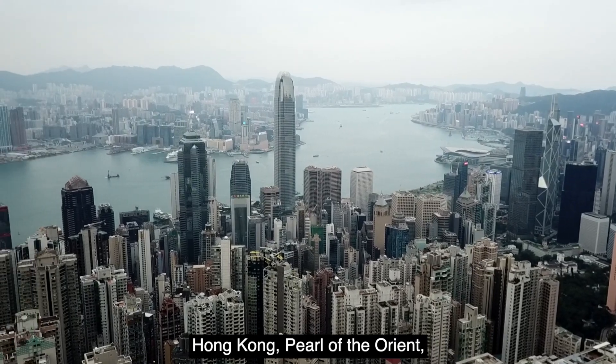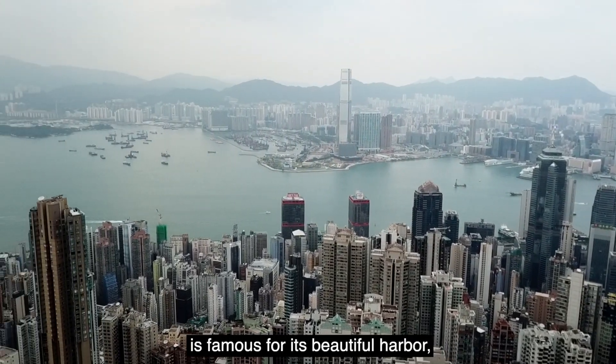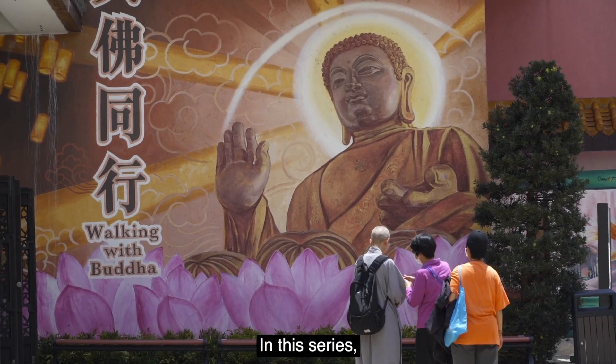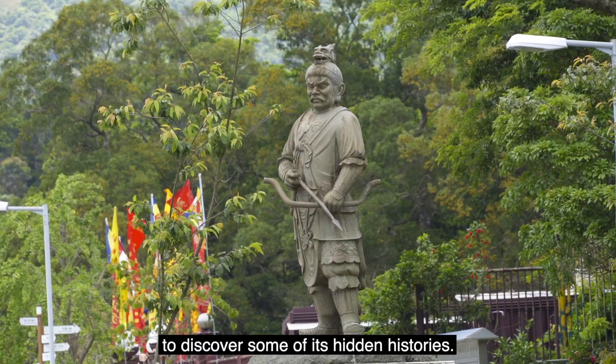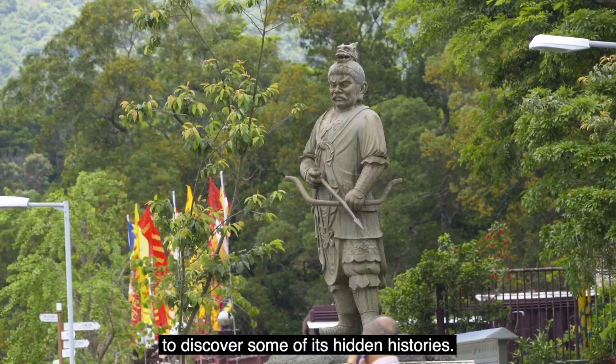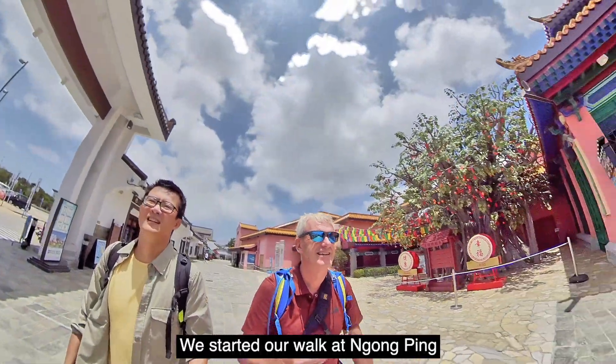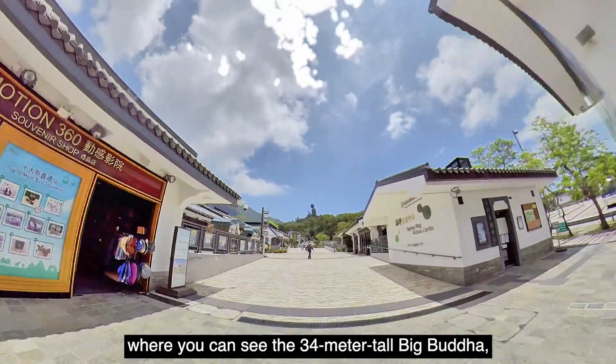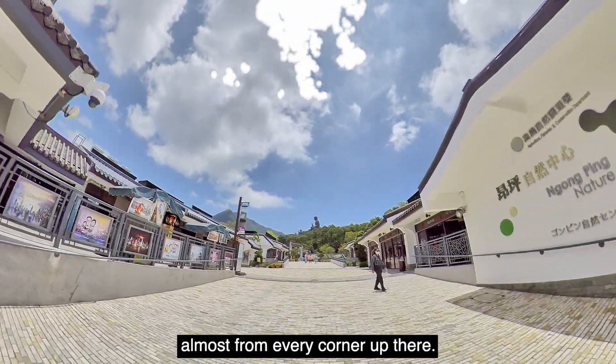Hong Kong, Pearl of the Orient, is famous for its beautiful harbour, skyscrapers and shopping malls. In this series, we're taking you behind the glitz to discover some of its hidden histories. We started our walk at Ngong Ping, where you can see the 34-meter tall big Buddha almost from every corner up there.